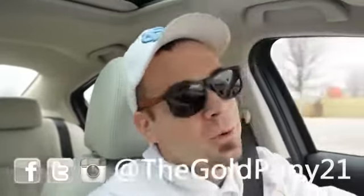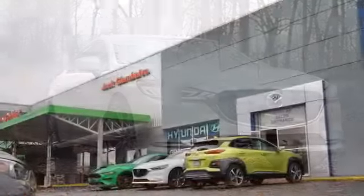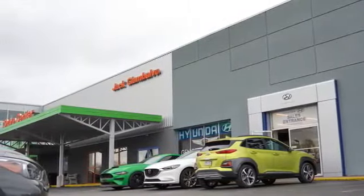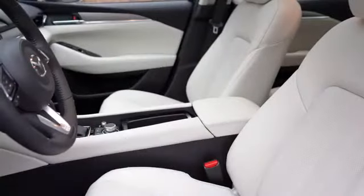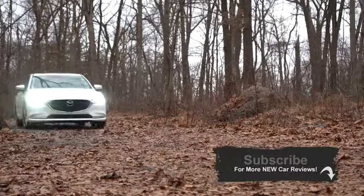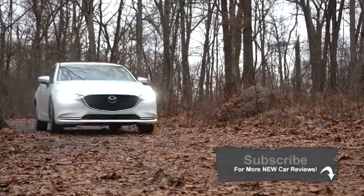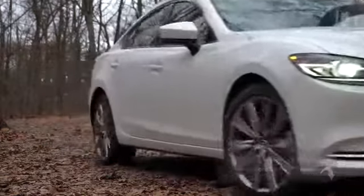Welcome back! I'm Gold Pony, and today we are in the new 2020 Mazda 6, courtesy of Jack Giambalvo Mazda in York, PA. Every time I get in the Mazda 6 it always surprises me — the interior quality is so on point. There are also some changes for 2020, and Consumer Reports gives it a well-above-average reliability rating, which is the very highest possible.